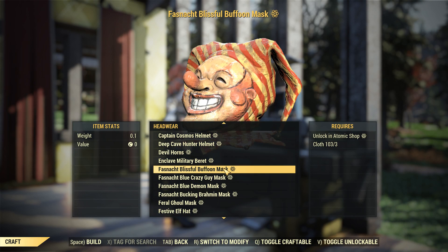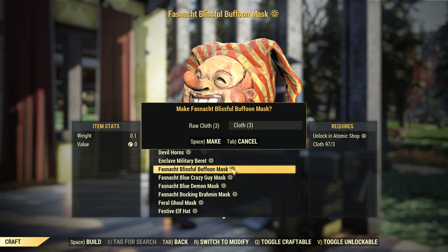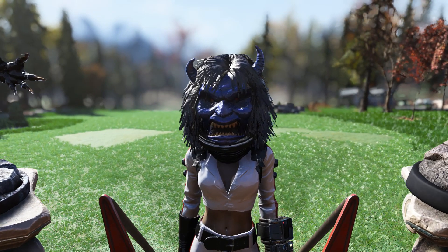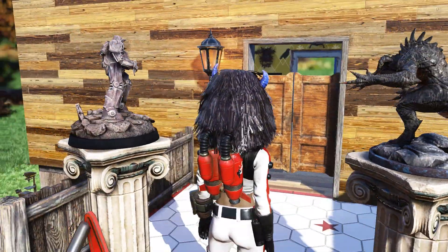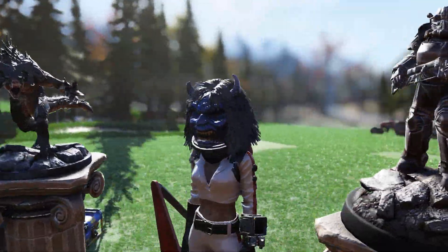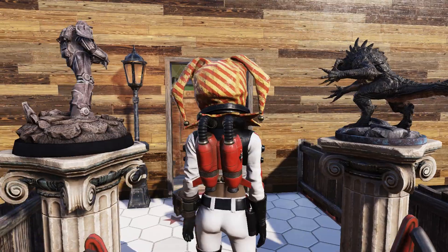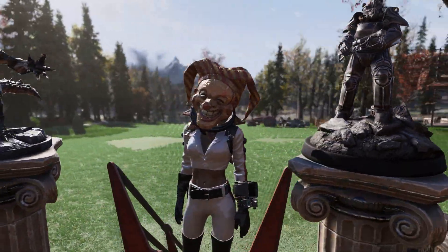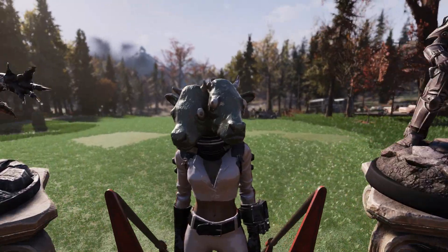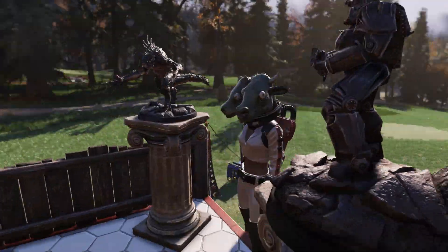Over in headwear, we also got three new masks: the demon mask, the brahmin mask, and the buffoon mask. The demon mask is a little bit bigger than I thought, but it's a good thing because I actually really like this one. The buffoon mask does kind of glitch into my rocket suit a little bit, but other than that it's still a super nice mask. And the brahmin mask — I thought I would hate it, but after wearing it, it really does not look too bad.